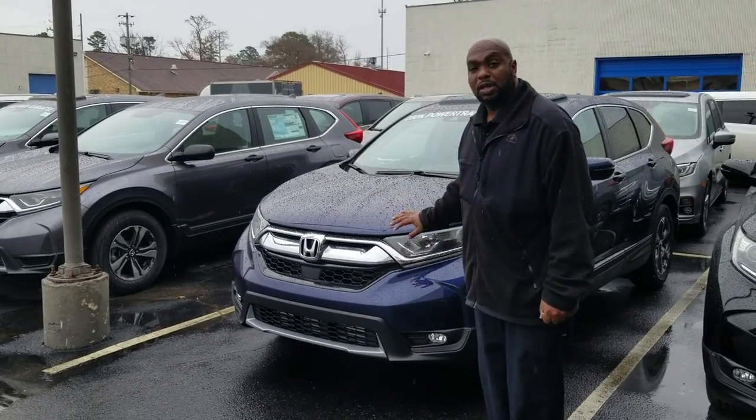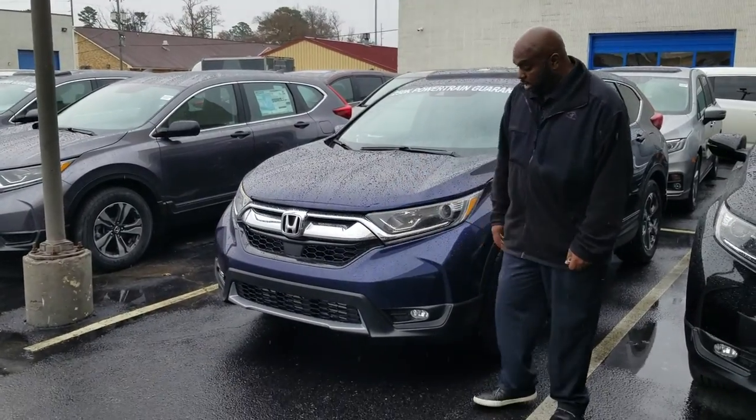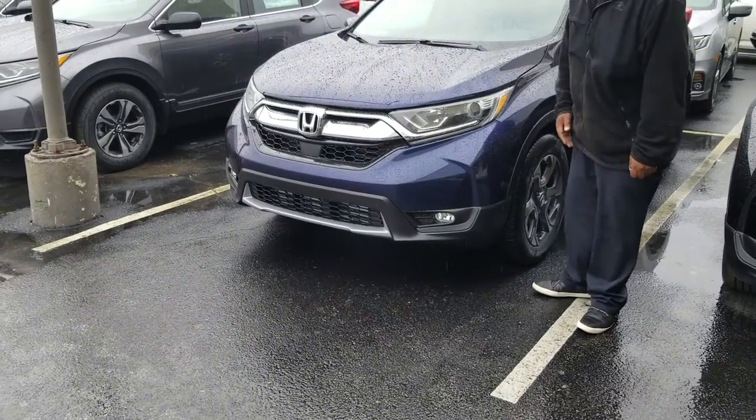I do have a blue one, the color you requested. This is the EXL. It does have the fog lights and the rims.